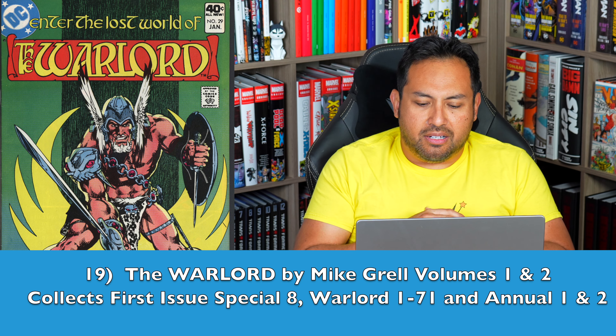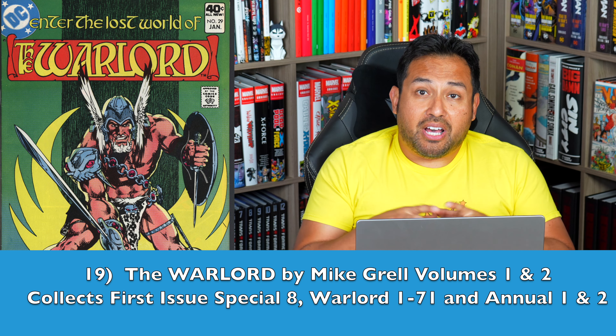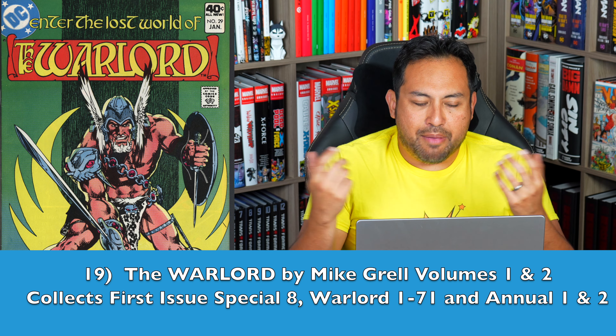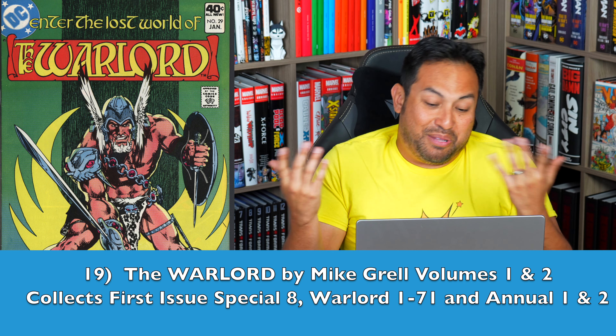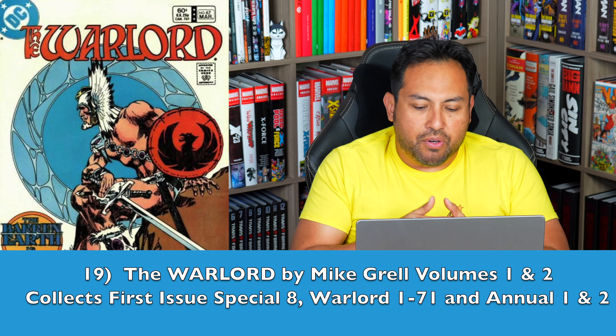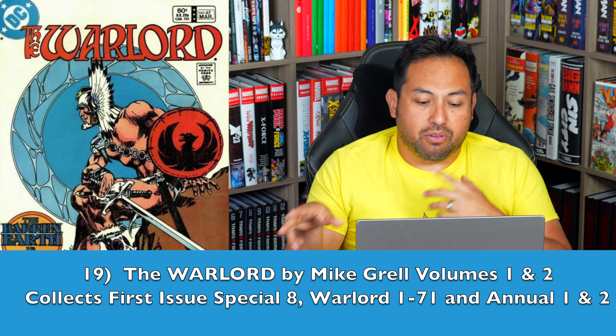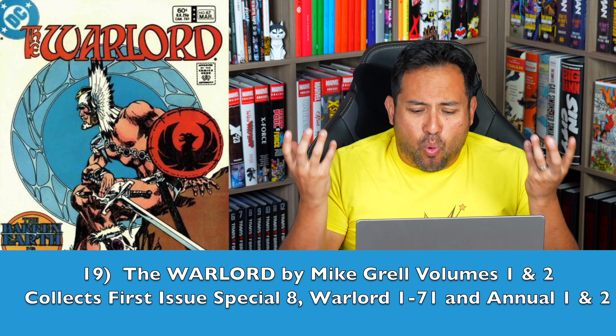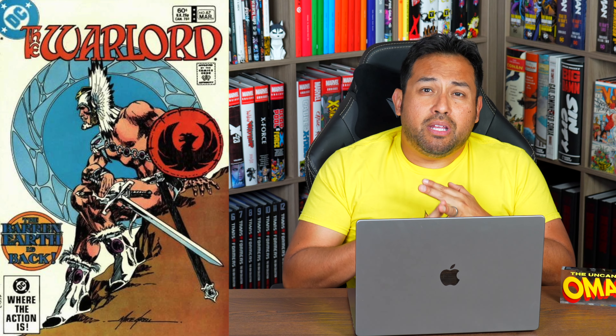Number 19 — one that's been on the list before — The Warlord by Mike Grell. This is the story of Travis Morgan, a USAF lieutenant colonel who crash lands on Skartaris, a world inside the hollow earth. It's the story of your man out of place and time — an Isekai, if you will, but done long before that. There were more issues after Mike Grell left the book, but I wanted to focus mainly on Mike Grell's stories, which would take two omnibus volumes. With Conan being so popular, why not cash in on another world of sword and sorcery? We've had Mike Grell's Green Arrow run — now we need some Warlord love.